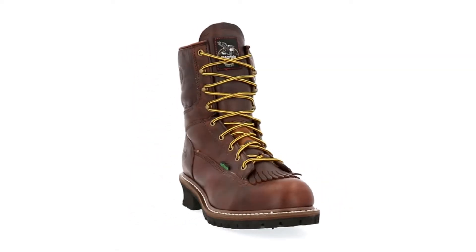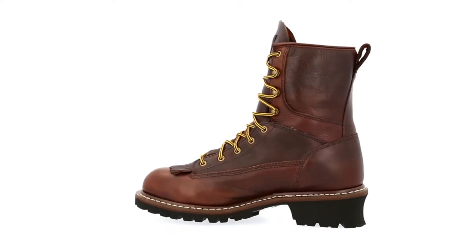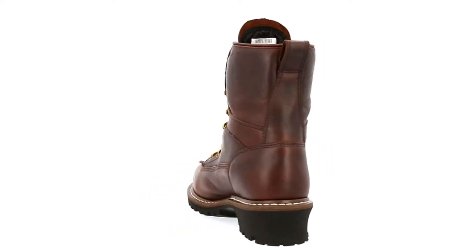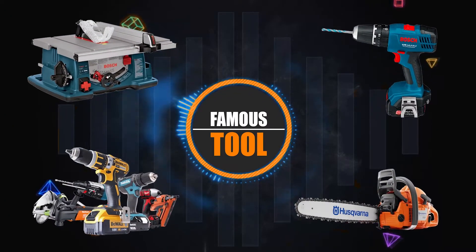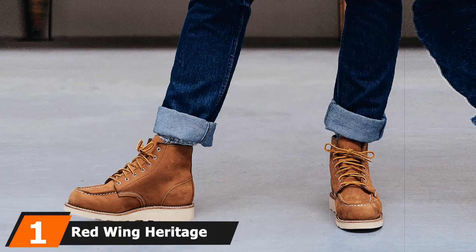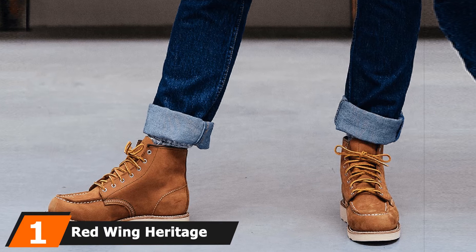If you are new to our channel, please subscribe and hit the bell icon for the daily video notification. So, without further ado, let's get started. At the first position of our list, we have Red Wing Heritage Men's Classic Mach 6 Boot.